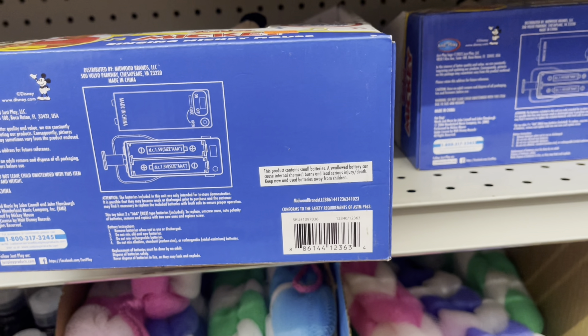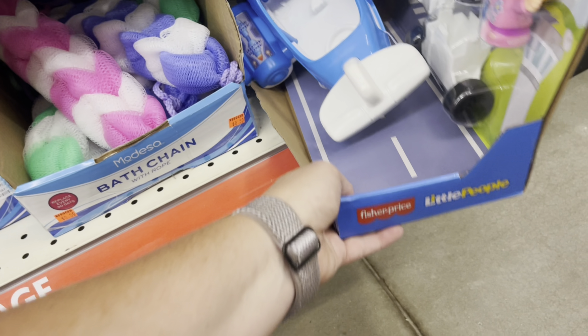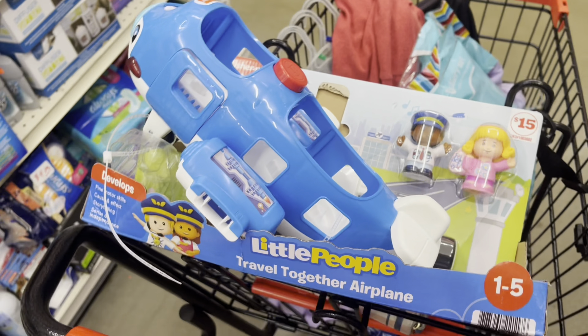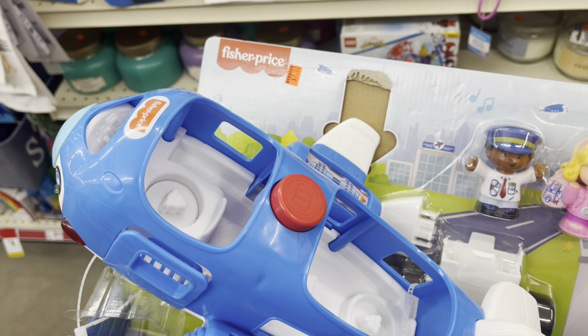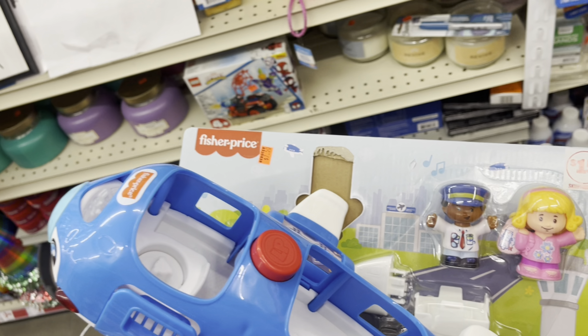School will be coming up soon and we've got these Expo markers for $1.25 each, so if you need to pick some up for your kid's school or whatever, that's a good deal. I'm going to go ahead and pick up one pack because we use these at the house.